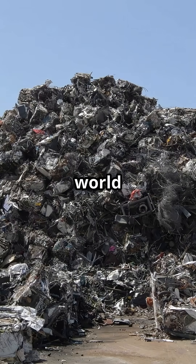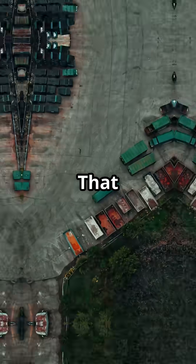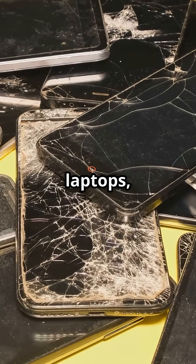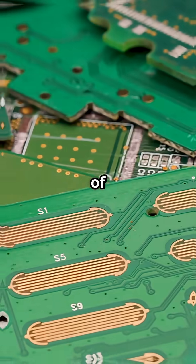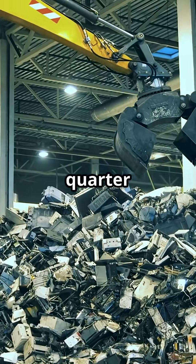In 2022 alone, the world threw away 62 million tons of electronic waste. That is more than 1.5 million garbage trucks filled with old phones, laptops, and other devices, many of them containing valuable gold. But we recycle less than one quarter of it.